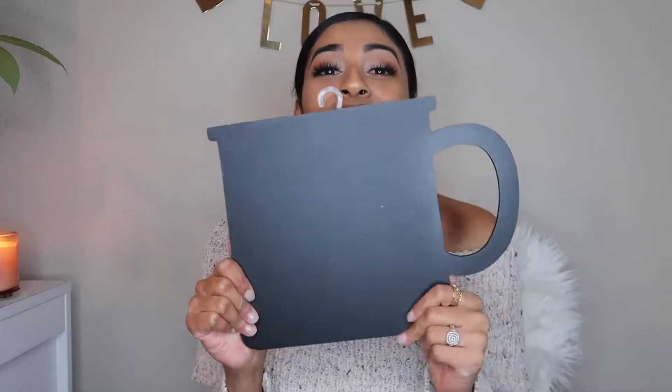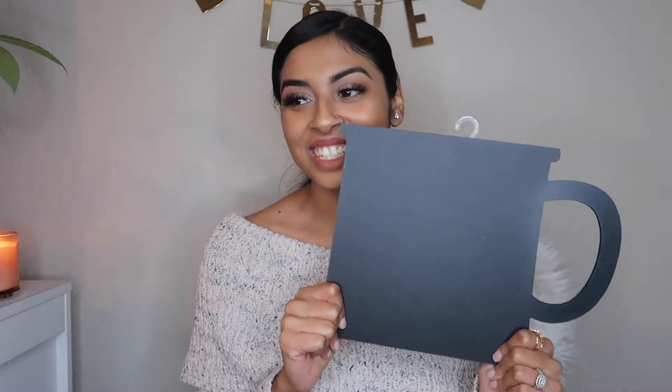I got this chalkboard shaped like a mug, and I think it's really cute.